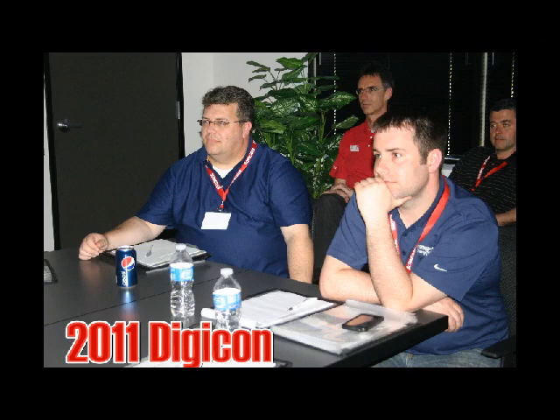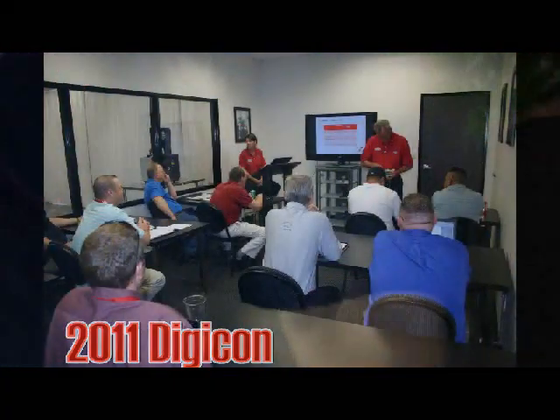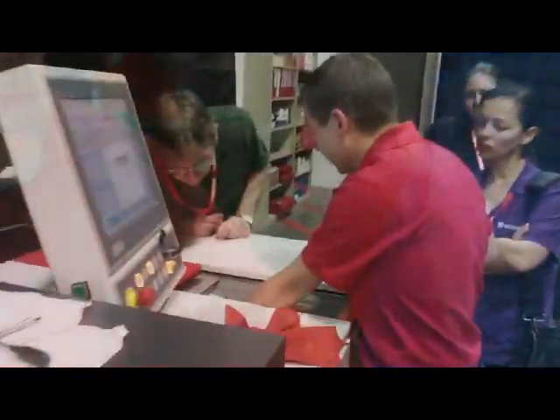In May 2011, Schneider Optical Machines hosted Digicon, a four-day educational conference for Schneider customers highlighting the latest in digital lens processing technology.